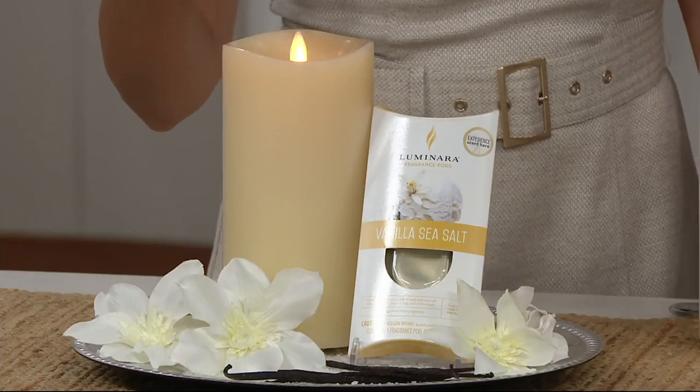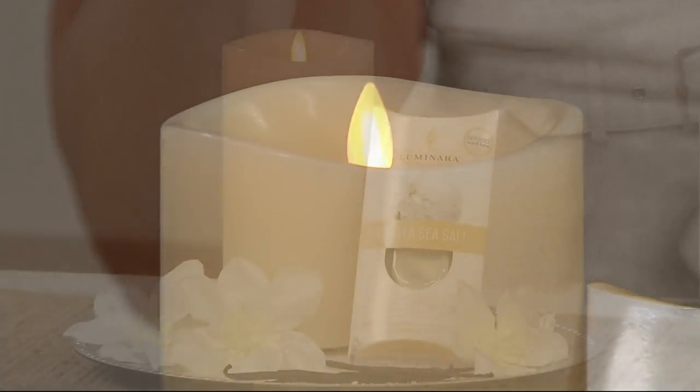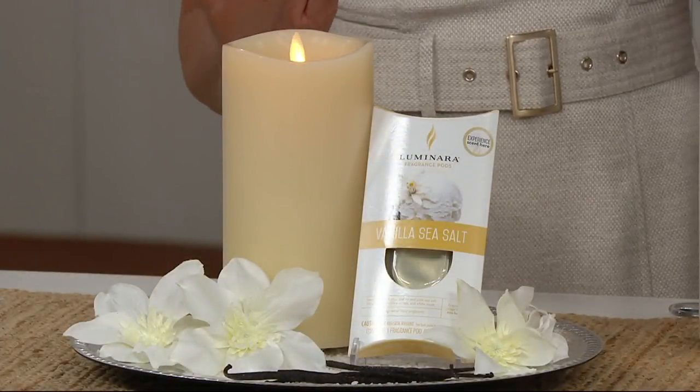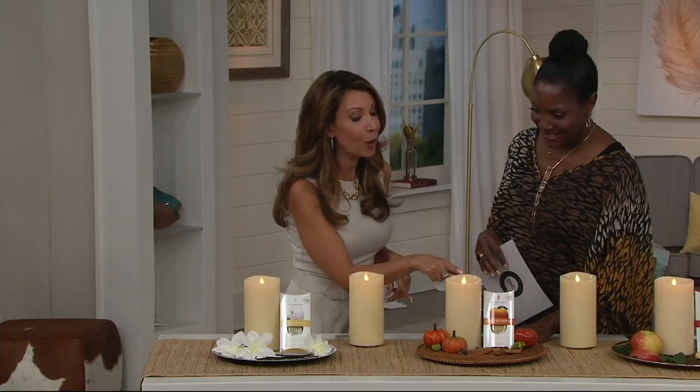The vanilla has that sea salt quality, so it cuts out that thickness — there's like some bourbon in there, so it's a little boozy. It's very, very sophisticated. The fragrances then — you've got the pumpkin, the heirloom pumpkin.